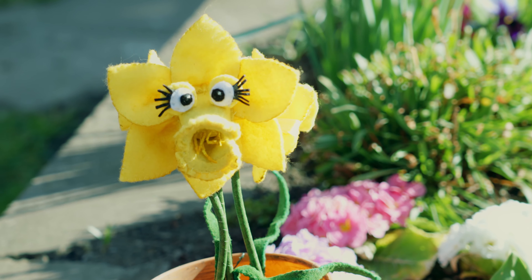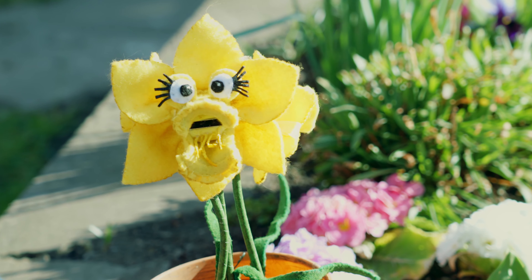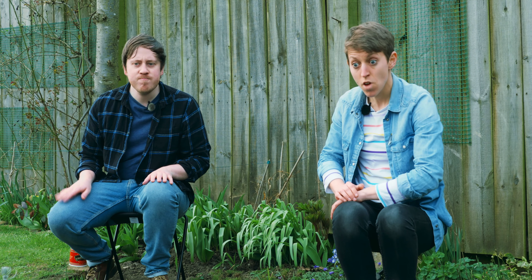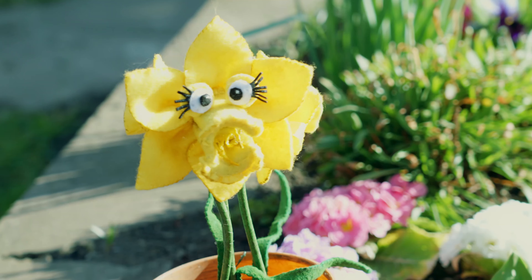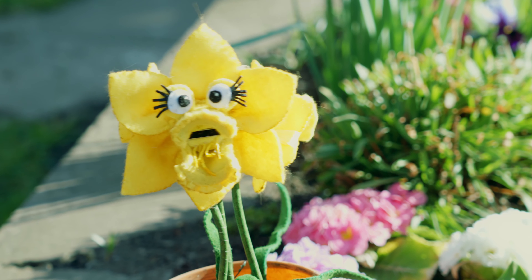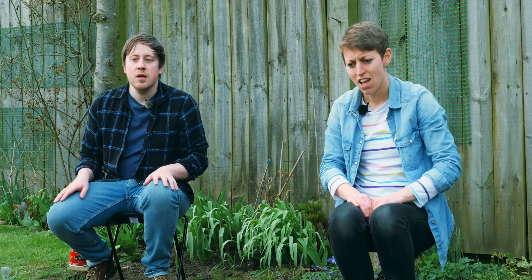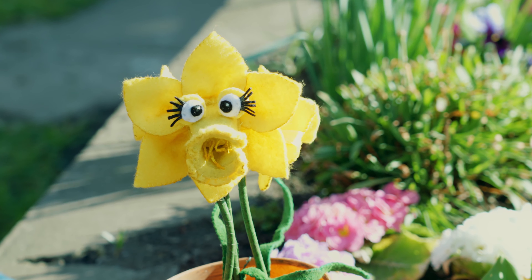Psst. Down here. I'll give you a clue. It has wings. Wings? A butterfly? No. Sometimes it has a sting in its tail. A sting. I don't like the sound of that. It's yellow, black and stripey. Have a guess. You can't fail.